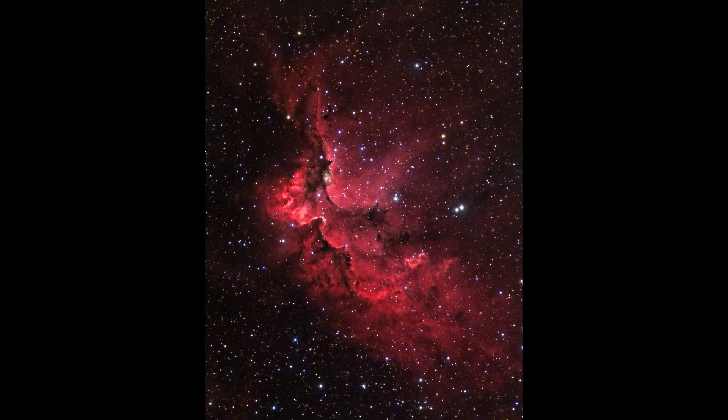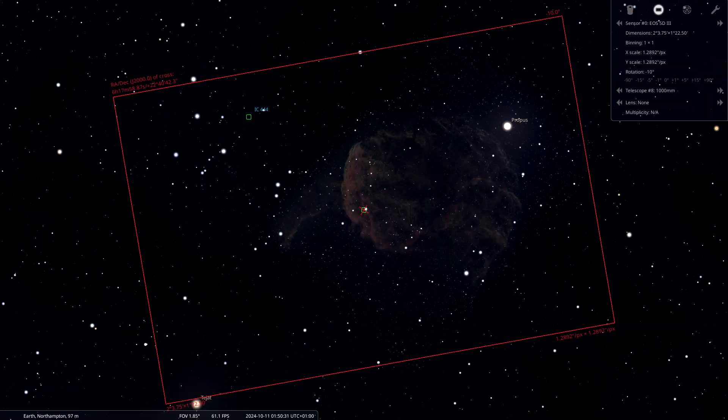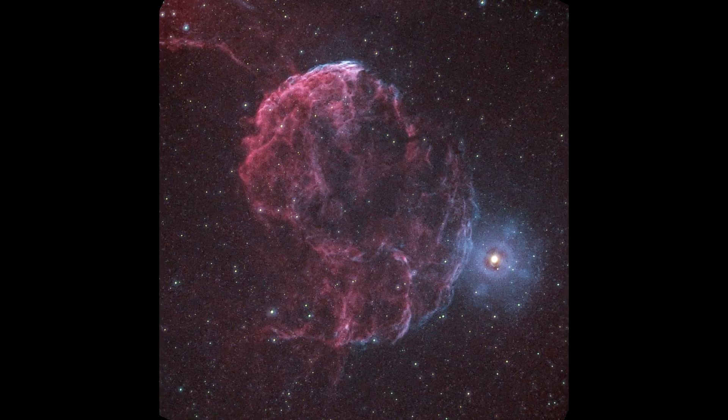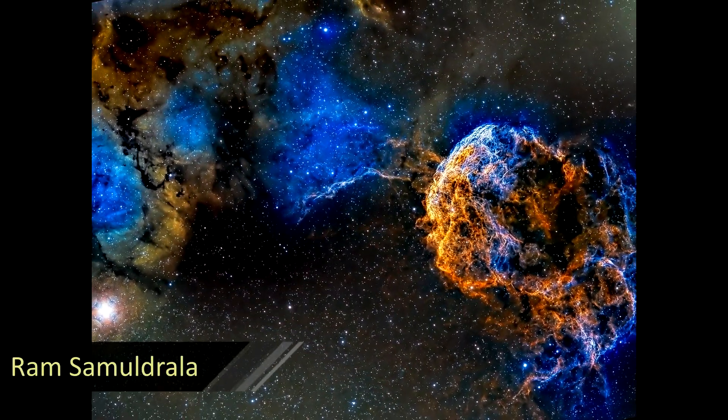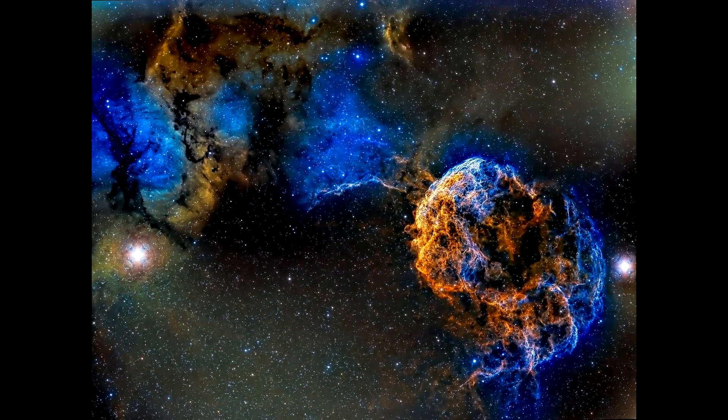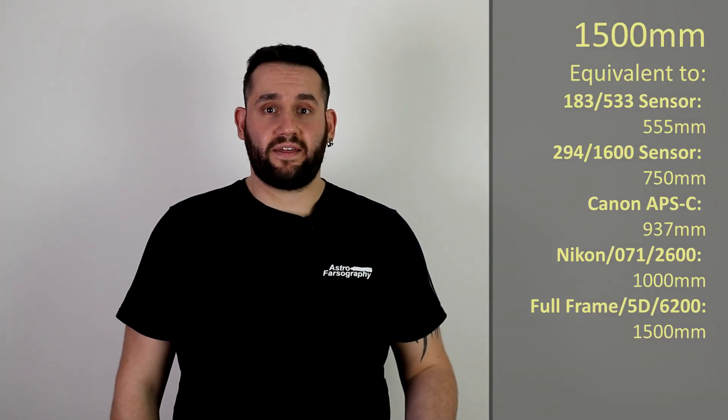If you think I've been talking about Cepheus far too much and want something else, swing over to the constellation of Gemini — still at 1000 millimeters — for IC 443, the Jellyfish Nebula. It's really easy to see how it got its name. You can do the classic framing where the jellyfish appears to float up toward the bright star near it. Two targets to choose from at 1000 millimeters.